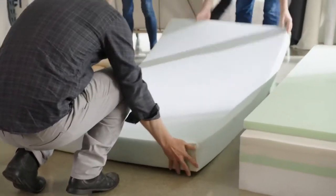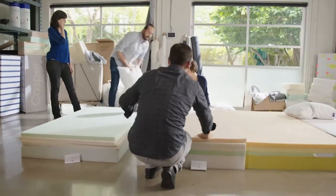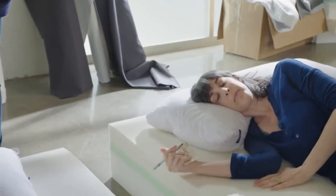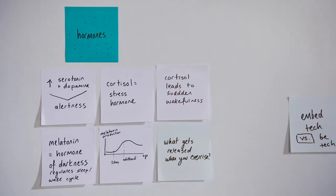At Casper, we have a team of engineers, designers, and researchers trying to understand how we can get people to sleep better. When we first started designing the mattress, we surveyed everything that was out there. We go to people's homes and talk to them. We go shopping with them. We get below the surface and really understand what's at the core of what people really need in a mattress.